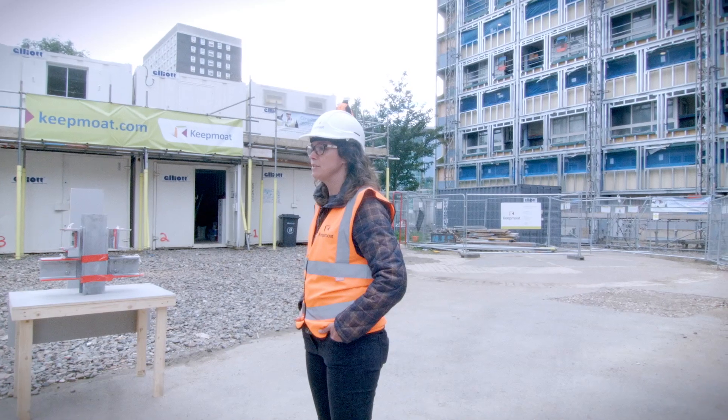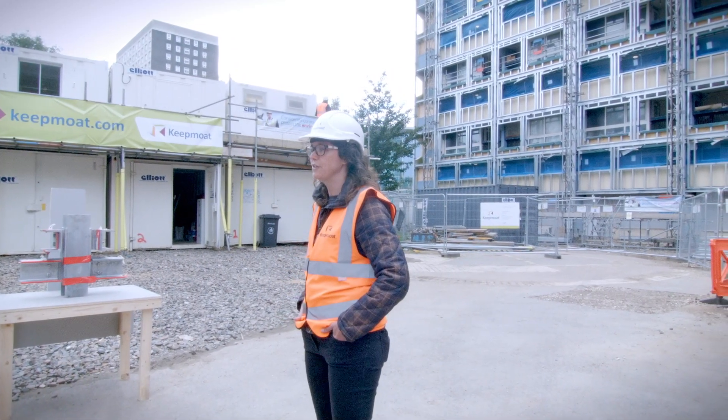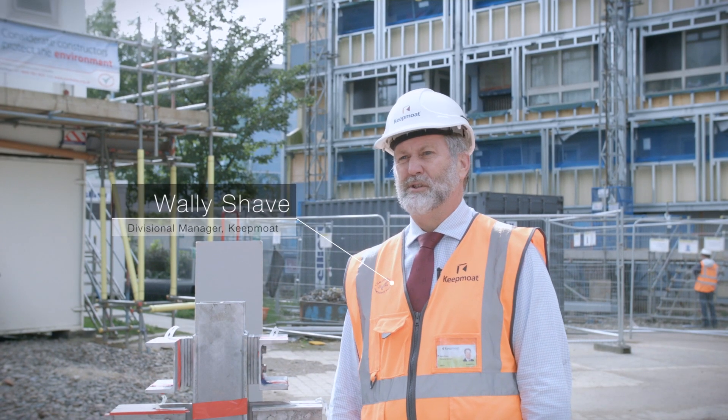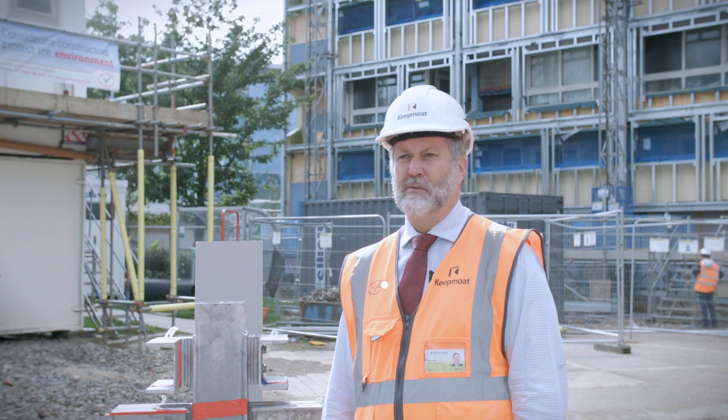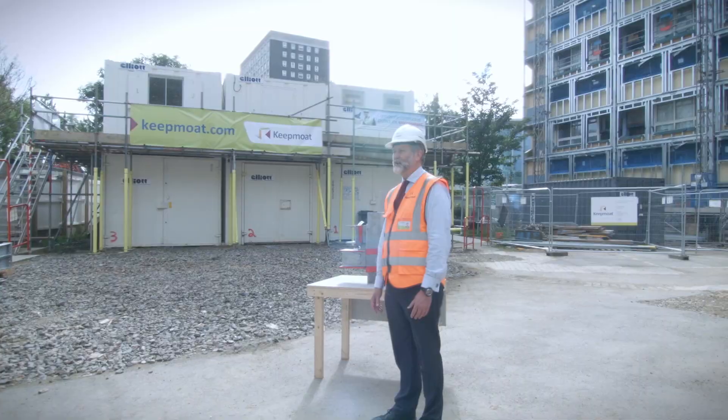The primary energy target is really challenging for us to meet for this project because the building is electrically heated and there are no plans to replace the electric storage heaters with any new kind of heating system. Probably the biggest single challenge that we've had on this project has been getting an existing building which is full of leaks airtight whilst having residents in occupation.